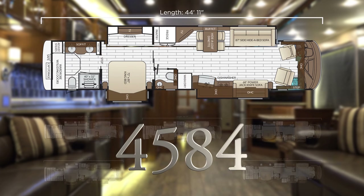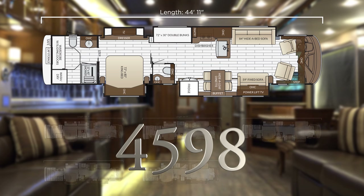The 4584 features a midship TV and optional fireplace, 87 and 74 inch sofas, angled apron front kitchen sink, full rear wardrobe, midship laundry, and a 40 by 32 shower. The 4598 is a bunkhouse model with an island kitchen sink, curbside dinette, 84 and 59 inch sofas, and a 40 by 32 shower with rear laundry.